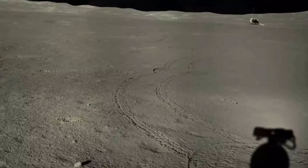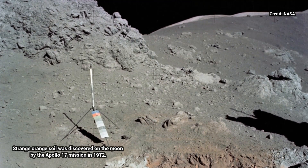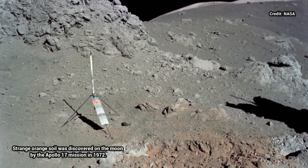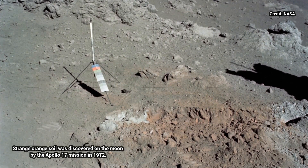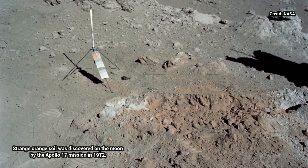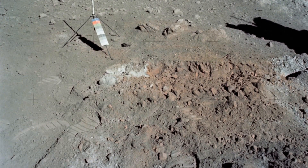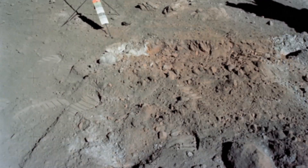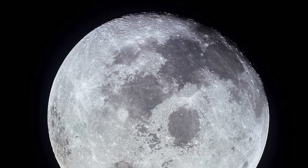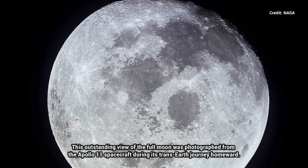This is not the first odd patch of color found on the moon. Most of the moon's surface is covered by a fine gray dust called lunar regolith. However, in 1972 during the Apollo 17 mission — the final manned mission to the moon — geologist Harrison Jack Schmitt scuffed the surface of Shorty crater, revealing orange soil. The crew brought a sample back to Earth, and researchers discovered that the soil was formed when molten droplets sprayed out of a volcanic eruption 3.64 billion years ago.